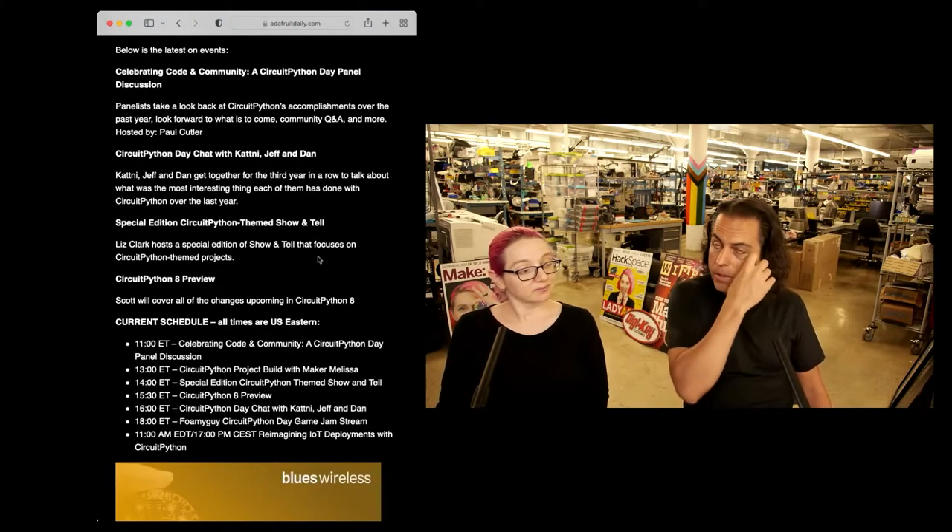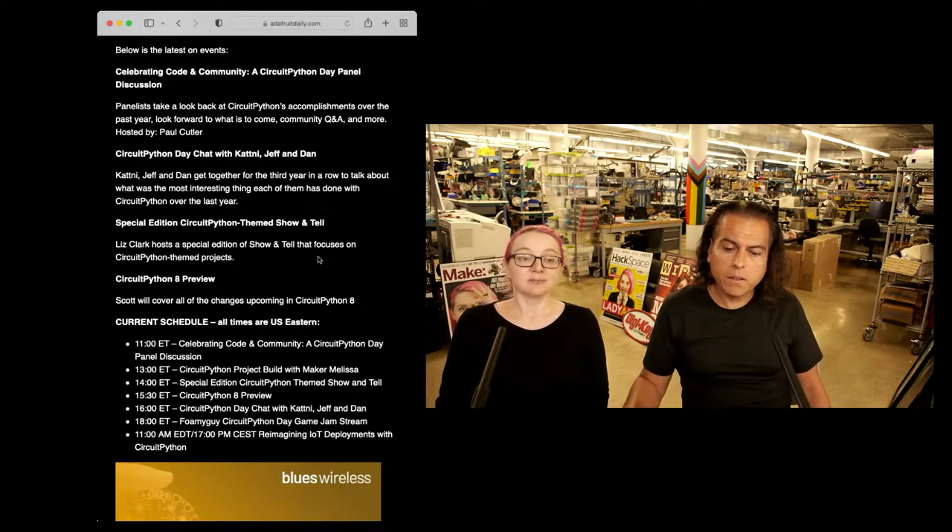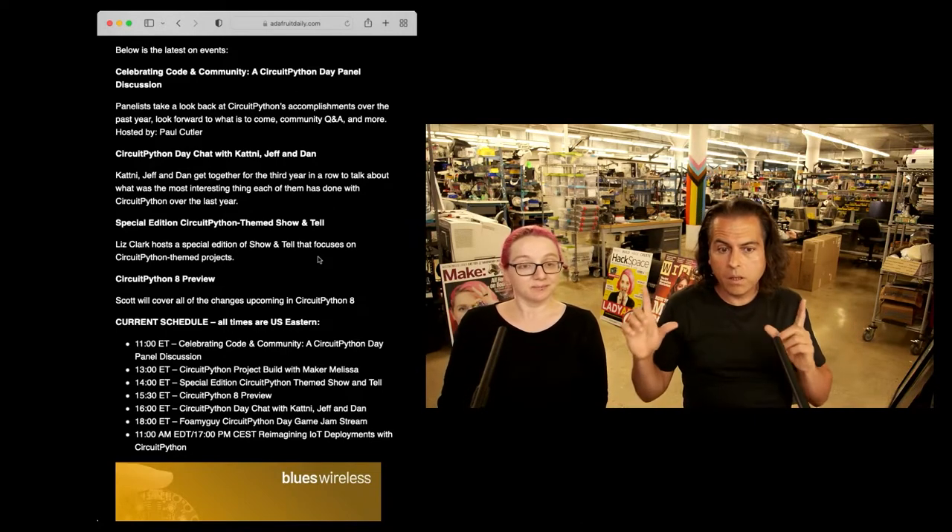We have a full calendar. I'm chatting with Katni on Friday. We have some other odds and ends that we're going to do, so it'll be a fun, exciting day. We're also giving away those tablets — the hack tablets.